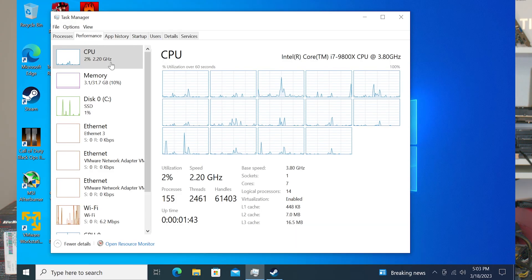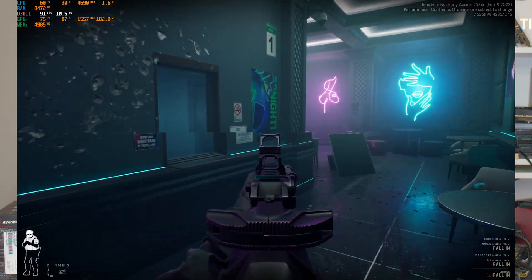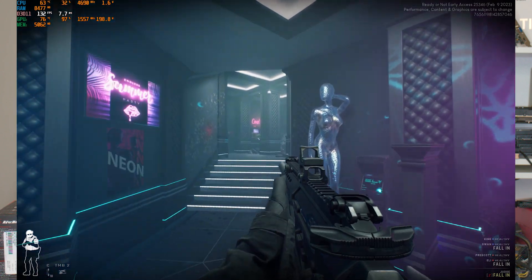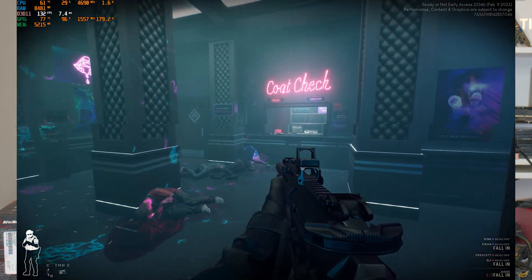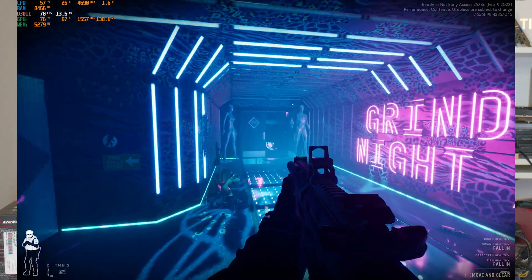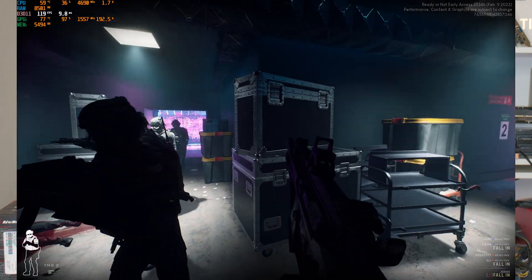Task manager shows you 16 gigs of VRAM, which is sick. Getting into the games — starting with Ready or Not to get the graphically intensive one out of the way. At max settings 1080p we get a solid 60 to 100 fps; it varies throughout the map. I'm using one of the older maps because they're more optimized — the newer ones just aren't optimized so you can't even use the whole GPU on most of them. We have plenty of VRAM, so that's not an issue. We just cruise through these frames and it is a great gaming experience.